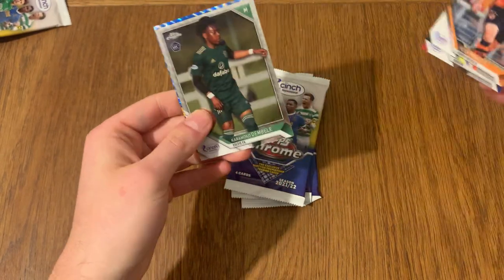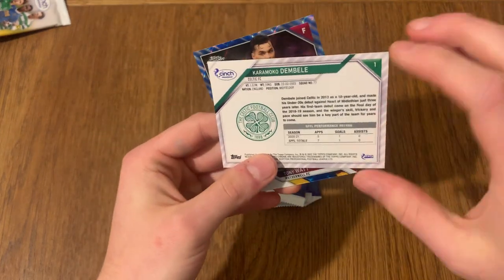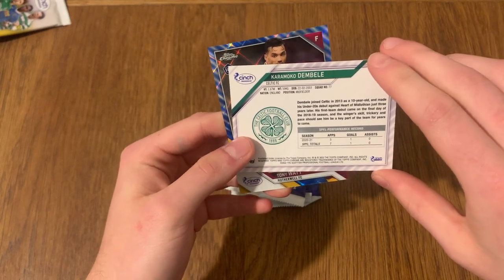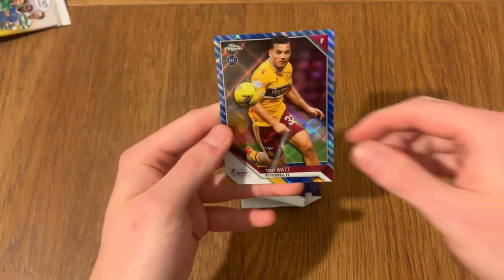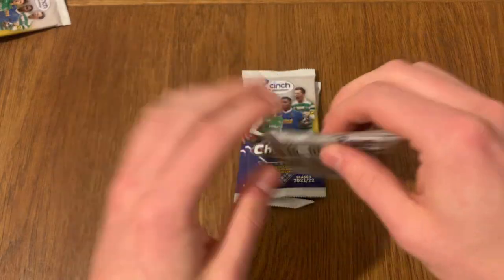We've got another blue, so another 200. We've got Karamoko Dembele - he's the really, really young one, isn't he? 2003 - that's crazy. Five appearances, one goal, one assist. Fair play, he's been around for ages. We've got Tony Watt from Motherwell, 58 of 125.